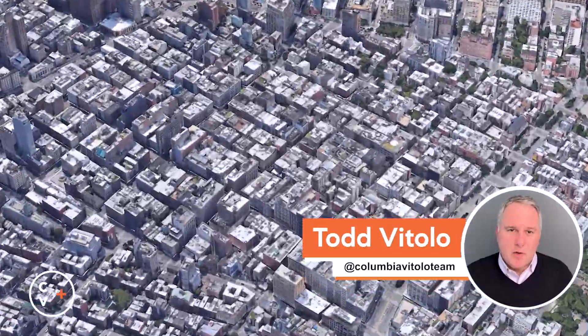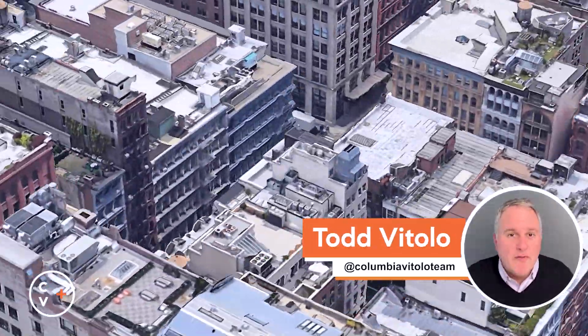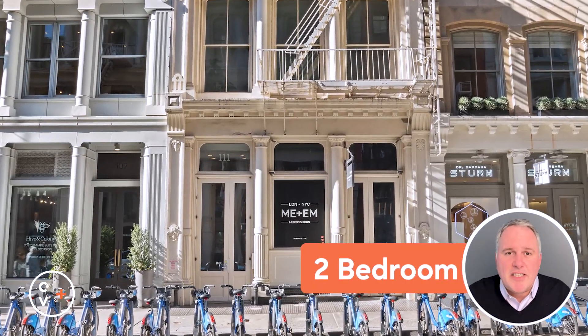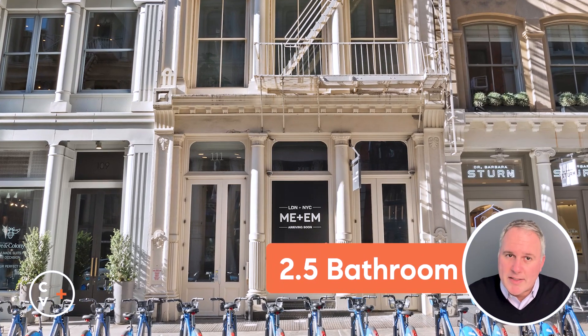Experience the very best of Soho living with this pristine, fully furnished Soho loft. Fresh off a meticulous renovation, this loft sets a new standard for luxury rentals downtown.